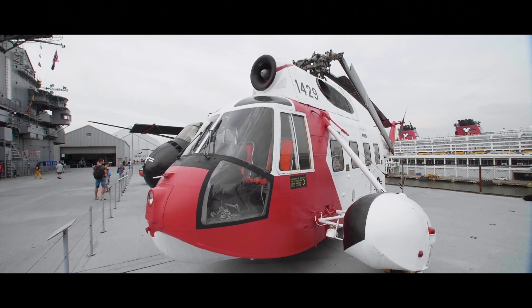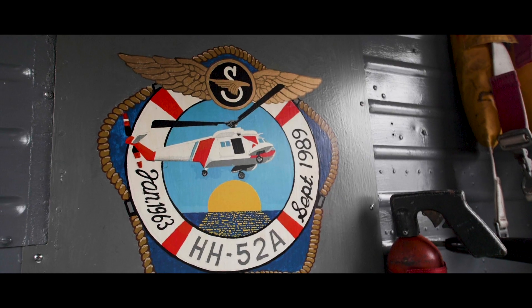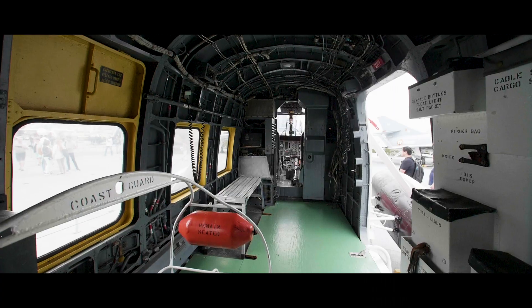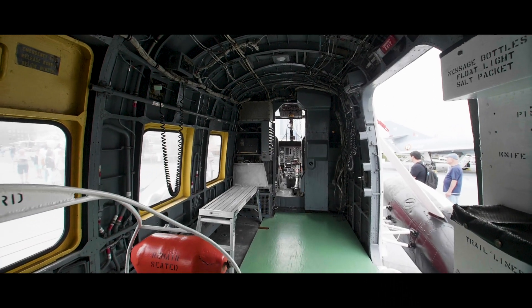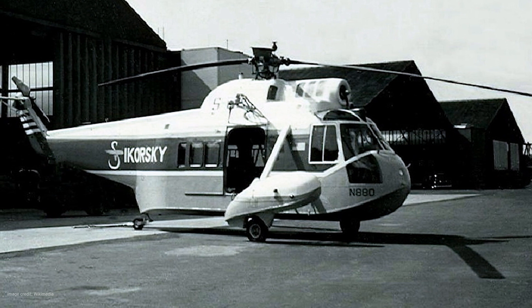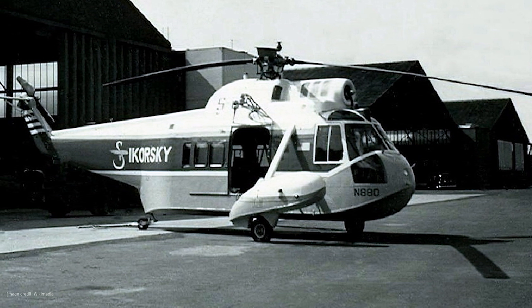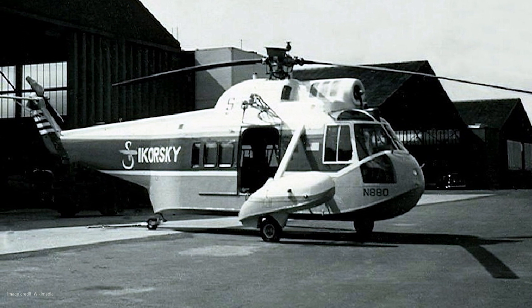In 1962, the U.S. Coast Guard selected a modified commercial helicopter, the Sikorsky S-62, as a replacement for its older H-19 Chickasaw and H-34 Choctaw helicopters. The S-62 utilized many already proven and reliable parts from these predecessors, such as the rotors and gearboxes, reducing its development time and costs.